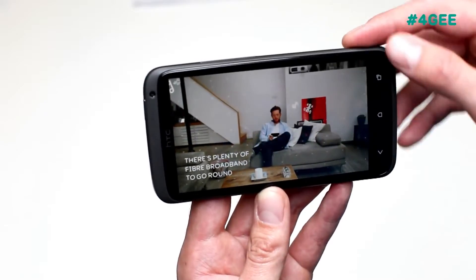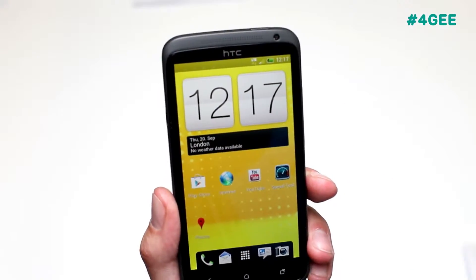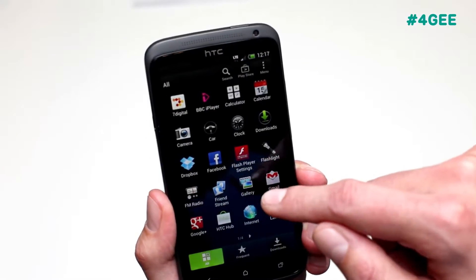So I think that's a pretty good indicator as to the benefits of 4G. 4G also enhances some of the great features already on the phone. For example, we have an 8 megapixel camera with HD video recording, and with 4G you'll be able to share pictures really quickly.